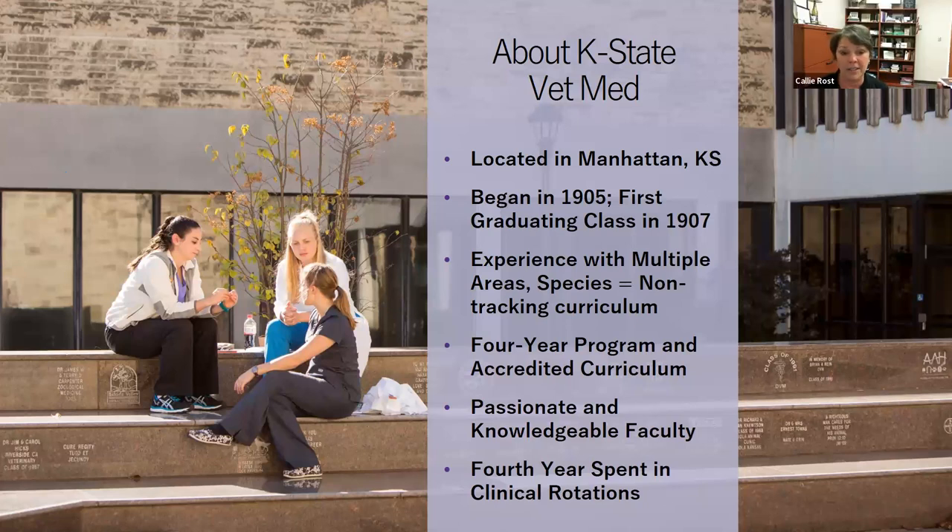One thing we're very proud of is the broad education students get here. They work with multiple species, learn about every major species, and practice on every major species. So students graduating from K-State can go out and do pretty much anything they want in the veterinary world. The program is four years. Prerequisite courses are completed during your undergraduate study, then you move into the professional program for four years — usually seven to eight years total if you go straight through. Applicants range from 19 to 50 years old.